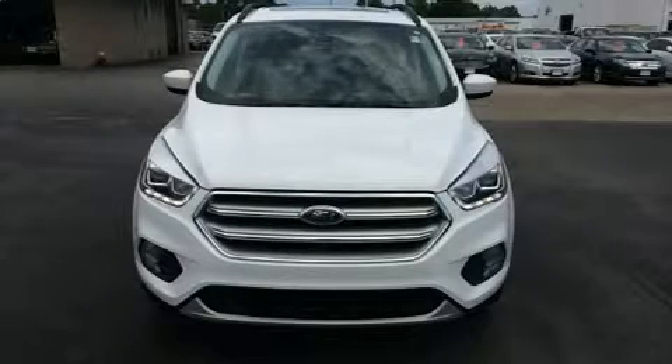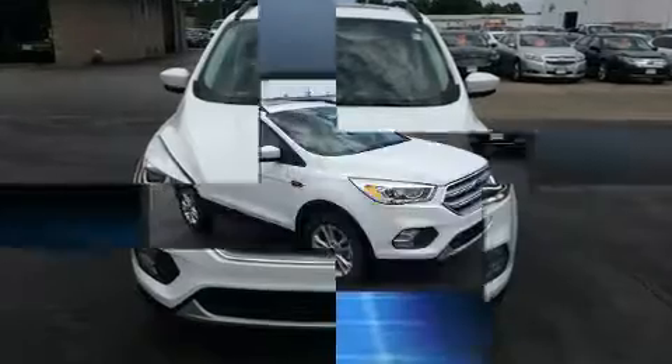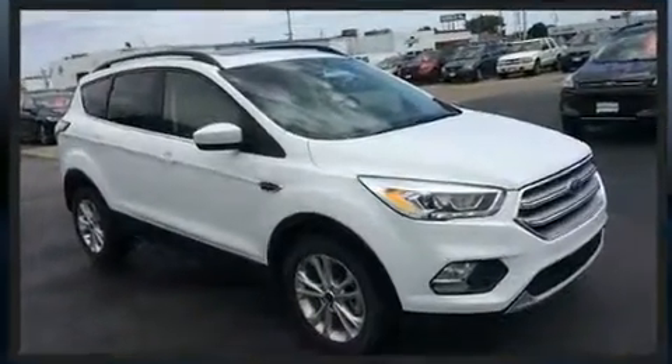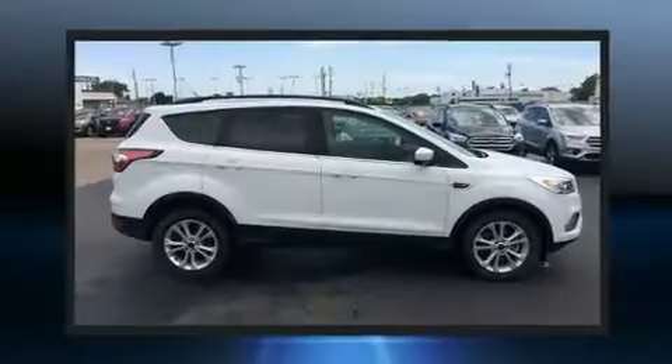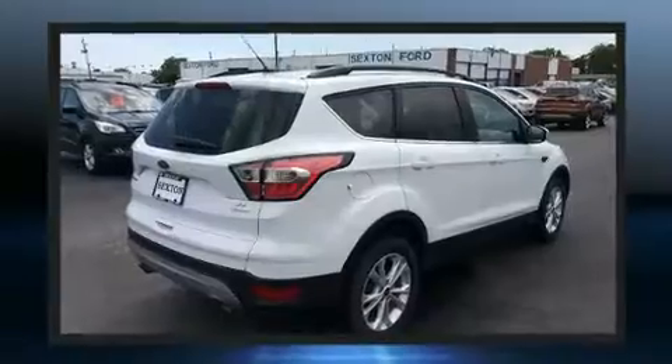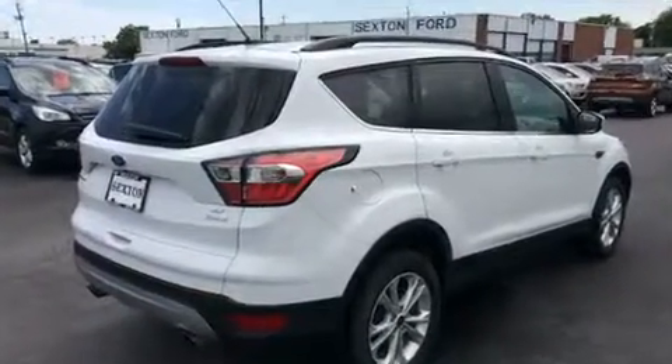Experience driving perfection in the 2017 Ford Escape with less than 40,000 miles on the odometer. This four-door sport utility vehicle prioritizes comfort, safety, and convenience. Smooth gear shifts are achieved thanks to the efficient four-cylinder engine, providing a spirited yet composed ride.